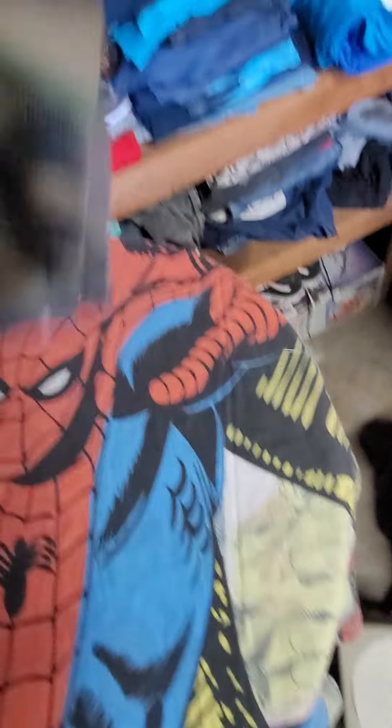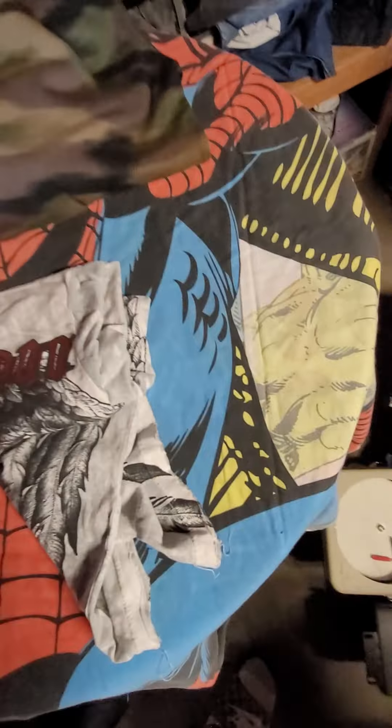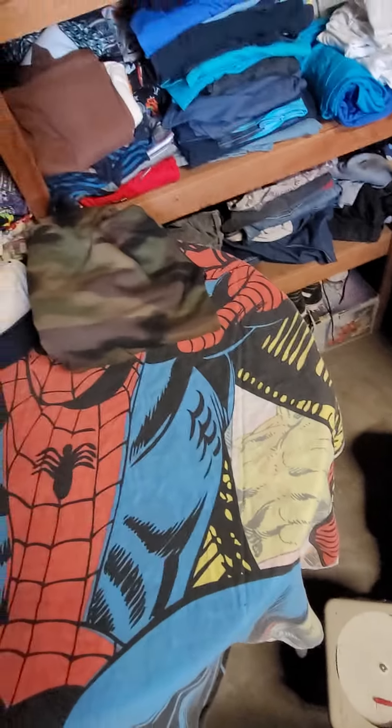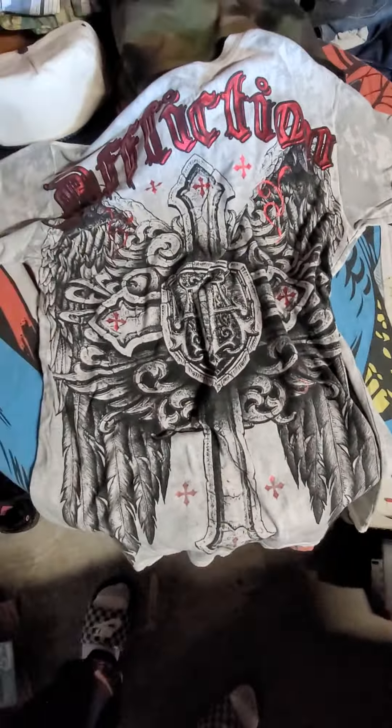These right here are the vintage snapback blank hats with the rope — it's a Nissan brand, brand new with the cardboard still in there. Sold this one on Poshmark, and I got two more of these if you're interested, hit me up.